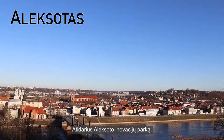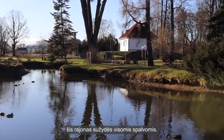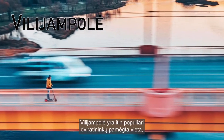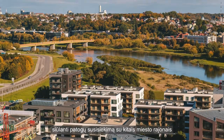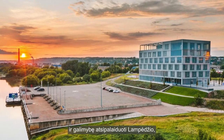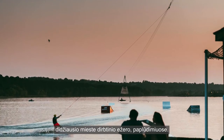Aleksotas will soon blossom in full color once the Aleksotas Innovation Park is opened. Vilijampolė, highly popular among cyclists, offers convenient access to other city areas and the opportunity to relax on the beaches of Lampėdžiai, the largest artificial lake in the city.